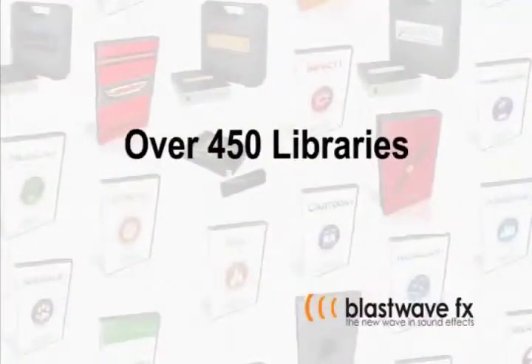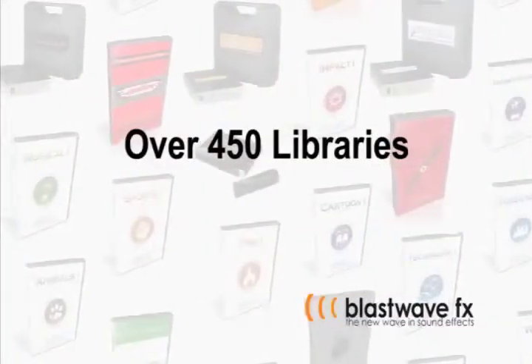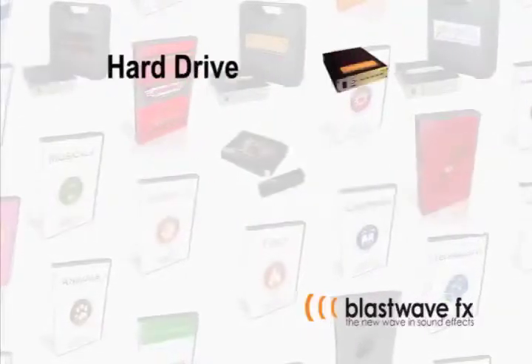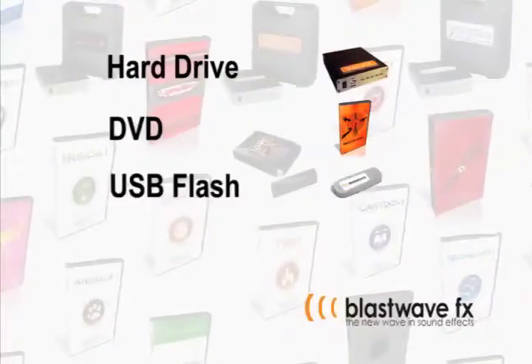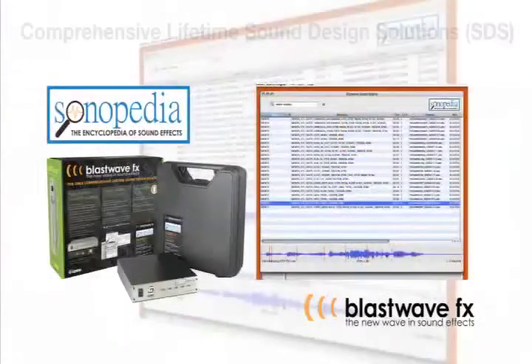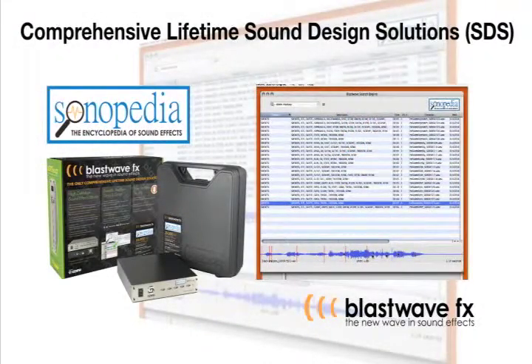BlastWaveFX has over 450 libraries that are delivered with embedded metadata in broadcast wave format on hard drive, DVD, USB flash drive and via download. BlastWaveFX also offers comprehensive lifetime sound design solutions such as Sonopedia.